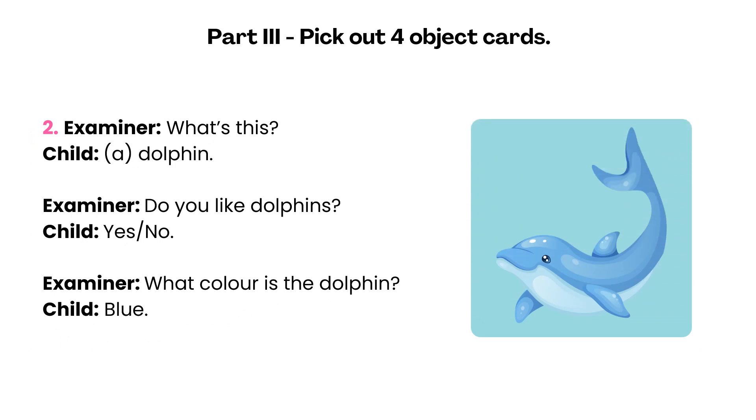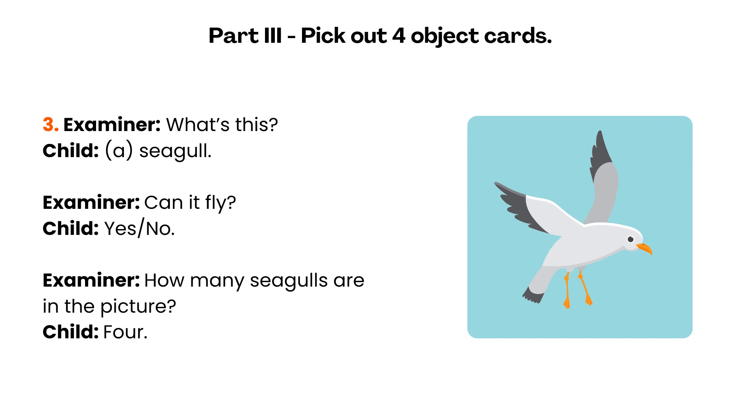What's this? A dolphin. Do you like dolphins? Yes. What colour is the dolphin? Blue. What's this? A seagull. Can it fly? Yes. How many seagulls are in the picture? Four.